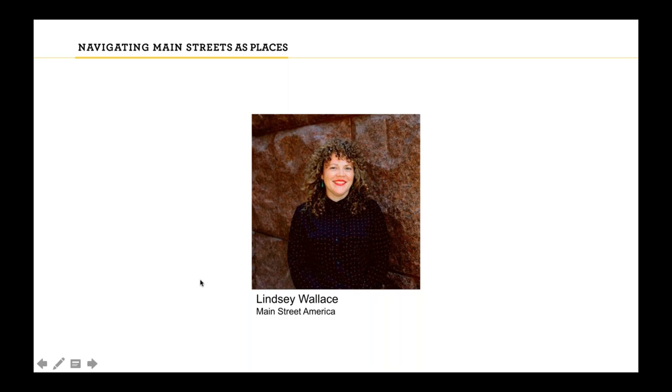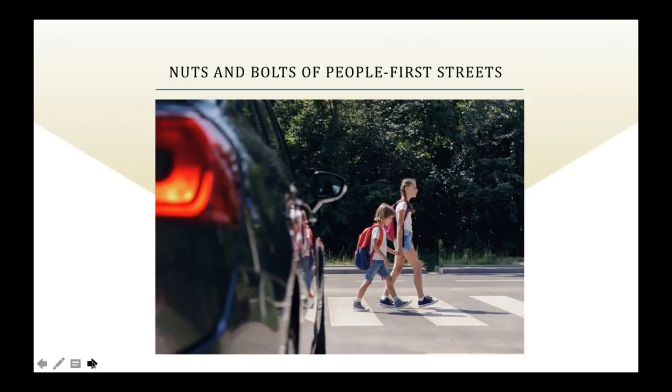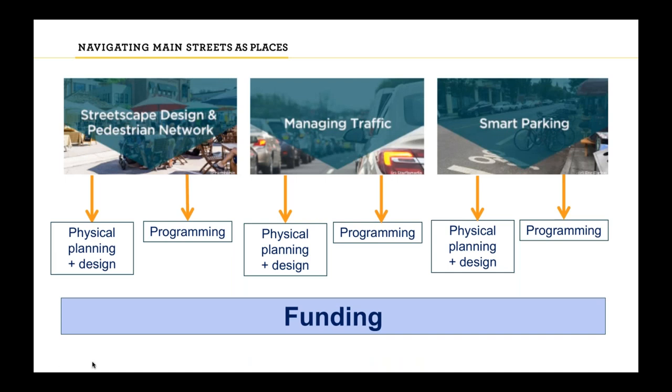Thank you, Shaylee and Jackson. Just a quick overview of the Chapter 2 framing for today's webinar. In Chapter 2 we look at the nuts and bolts for people-first streets — the different elements that create them and strategies to achieve them. It's worth noting that Chapter 2 and Chapter 3 really go hand in hand and are meant to happen in concert. We broke the chapter into four overarching themes: street scheme design and pedestrian networks, managing multimodal traffic including bicycles and cars, smart parking, and funding.